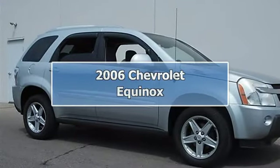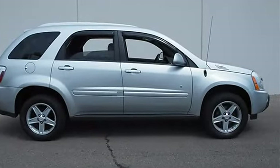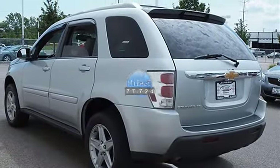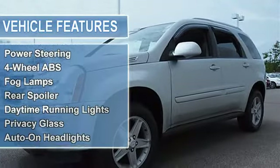2006 Chevrolet Equinox Sport Utility. This vehicle features the following equipment: Automatic transmission, gas, 5.6, 3.4L, 204, FWD, luggage crossbars rooftop black, traction control, front wheel drive, tires front all season.